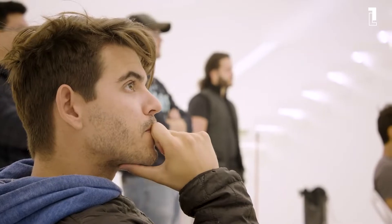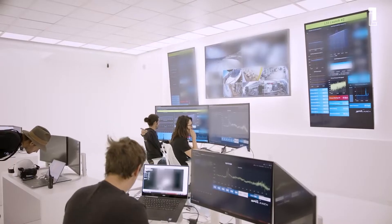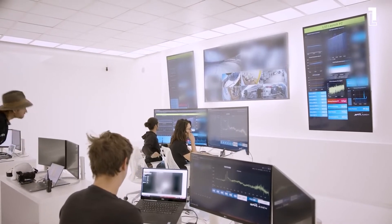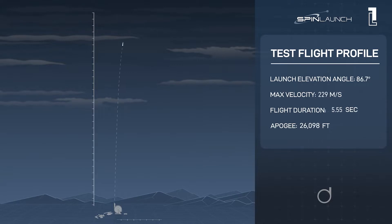In recent news, the commercial space company SpinLaunch conducted the first launch test of its suborbital accelerator. The success of this vertical test is a crucial stepping stone towards the creation of the company's proposed orbital launch system, which will conduct regular payload launches soon.